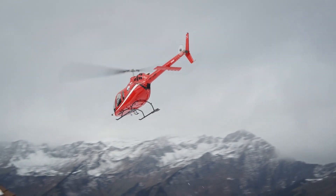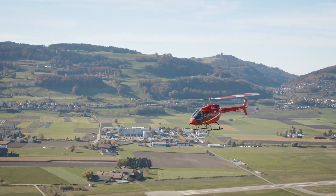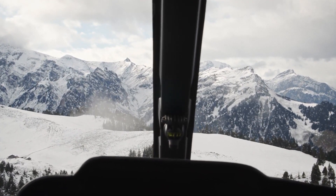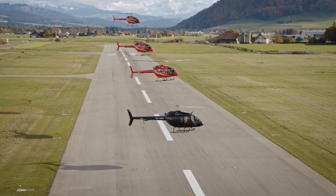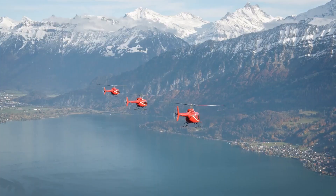I've never had a passenger tell me the visibility is not good. Even the person in the middle backseat always tells me that's probably the best place in the aircraft. Every seat has a great view, so for tour flights it's the perfect aircraft.